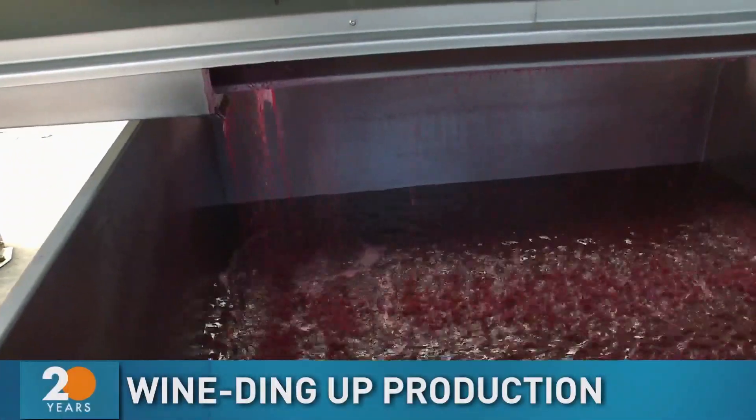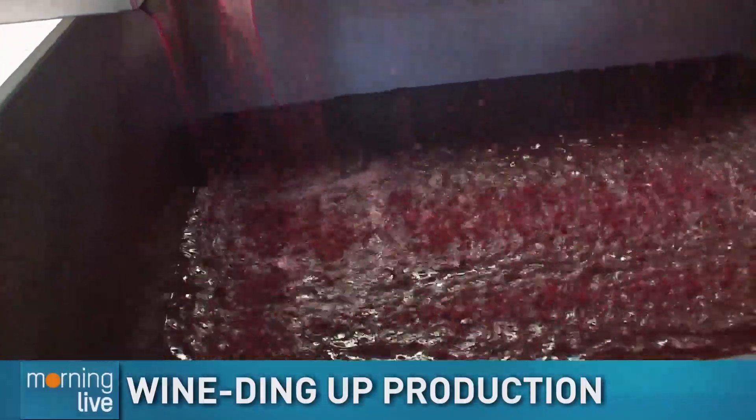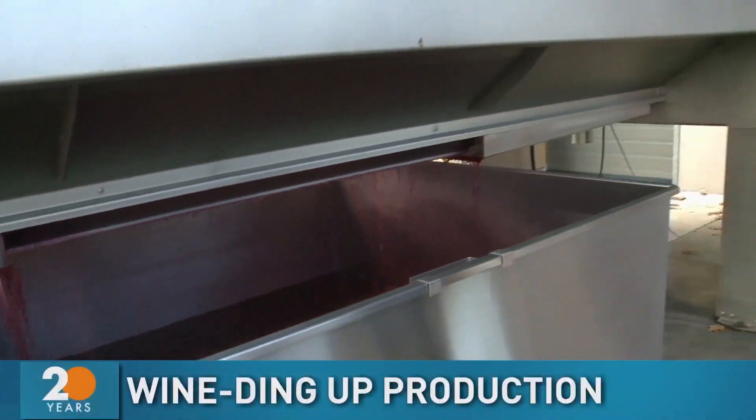Coming to a winery is always cool and neat to be out in the vineyard, but to be able to get a behind-the-scenes look at how things are working is even better. Back at Fielding Estate Winery with the man himself, winemaker Richie Roberts.